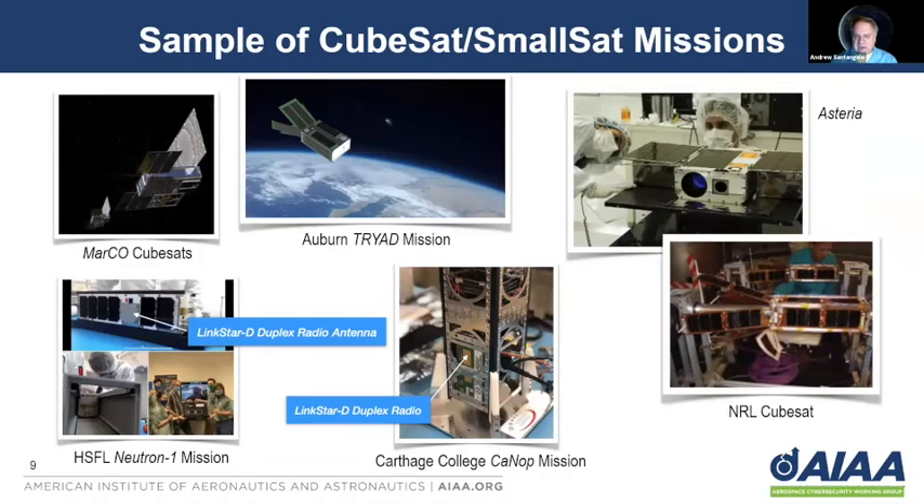Here is a very small sample of CubeSat and small satellite missions, just to give you a feel for what's going on. For example, we have the MarCO CubeSats, Auburn's IRIDE mission which is flying in a couple of years, the Asteria mission, a range of NRL CubeSats, and very recently Hawaii Space Flight Lab sent up to the International Space Station where we deployed the Neutron-1 mission. We also have the Carthage College CANSAT mission, going early next year to study rainforests. I highlighted these last two missions because they're both flying the LinkStar-D duplex radio systems and our LinkStar Tracker radios for global communications and tracking, and these are the same systems we're going to be using for our demonstration here at the workshop.